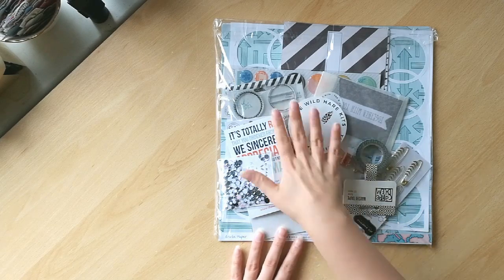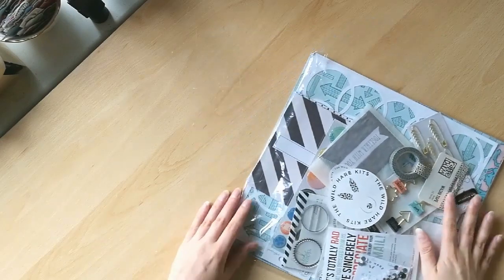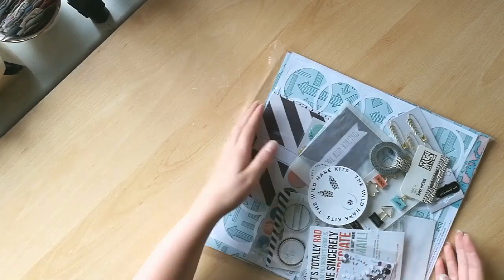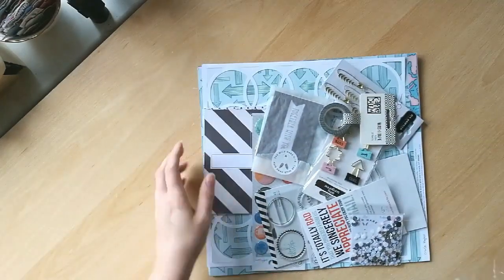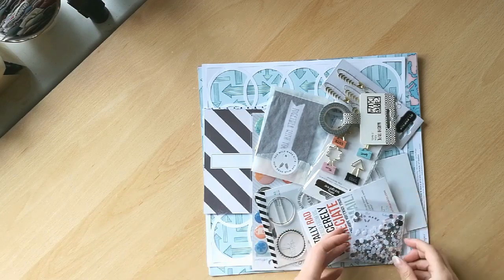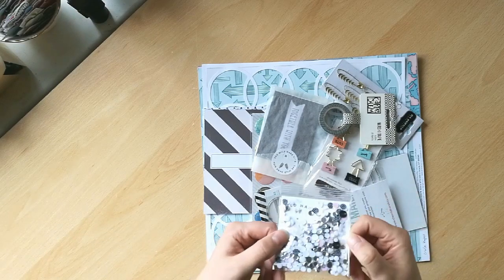So I can see I've got some stamps and some project life things in here as well as some amazing papers. Let's just get in here. So I've got lots of amazing embellishments — you can already see those.